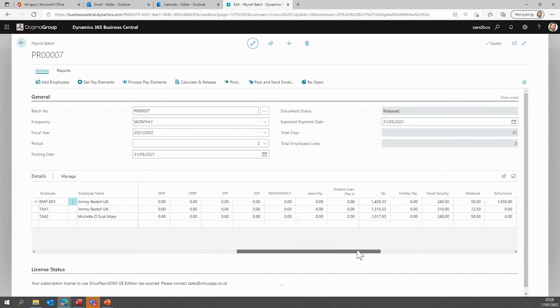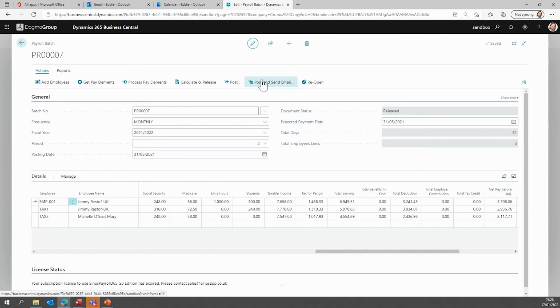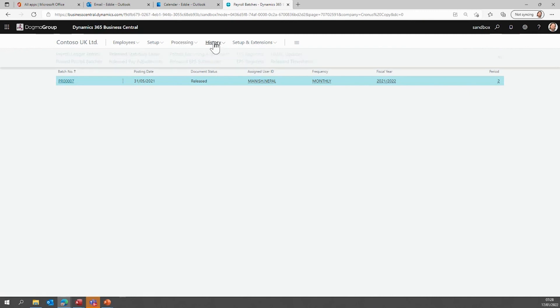I then calculate and release the tax, which locks the document down and calculates all tax liabilities for all the various people. Once I'm happy, I can post and send. Posting and sending will then send the payslips automatically and securely via Office 365, generate payslips for each employee, and provide the payroll ledger entries based upon the setup I've configured. So you can see five simple steps on a weekly or monthly basis to process the payroll.